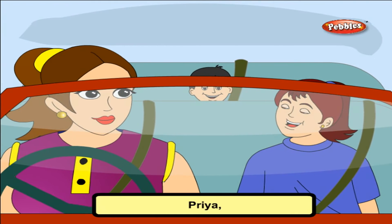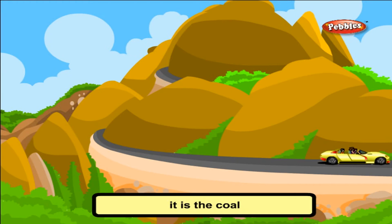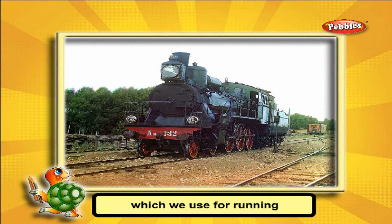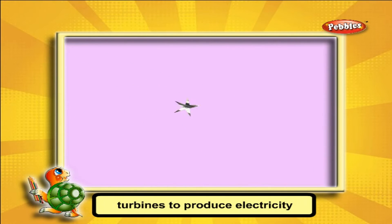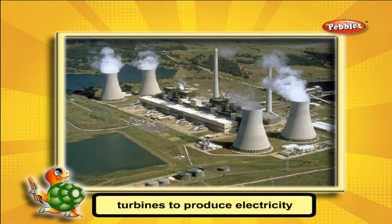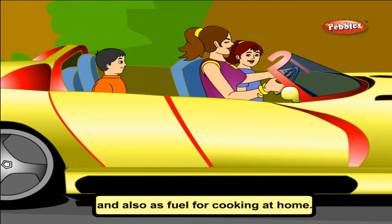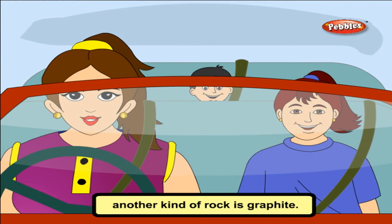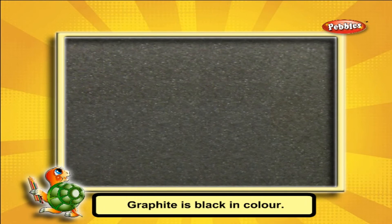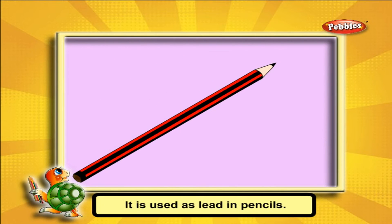Pria, can you tell what is black rock? Another kind of rock is graphite. Graphite is black in colour. It is used as lead in pencils.